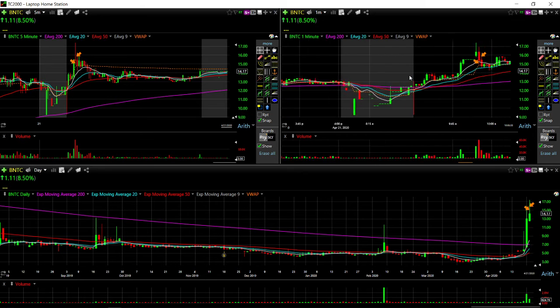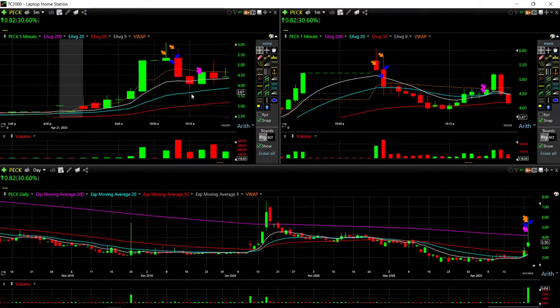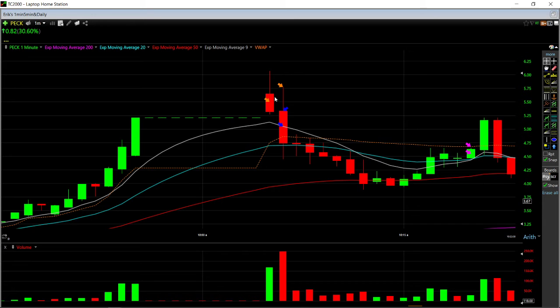Moving on to the next stock we traded was PECK. We traded PECK a total of three times — kind of the same setup. This stock went from three dollars up to 5.20, halted for a whole 10 minutes, then resumed from the halt way higher around 560, shot up all the way to 607. On this pullback I bought the dip — lately these have been bouncing and making a move higher — so I got in at 550.